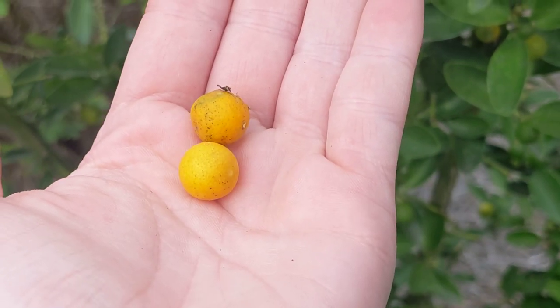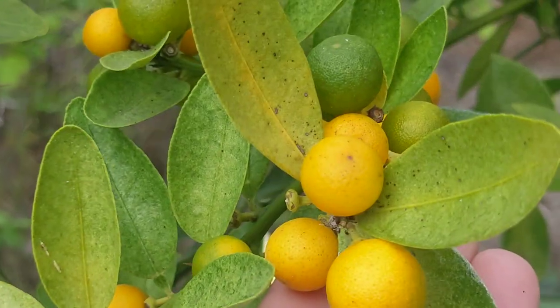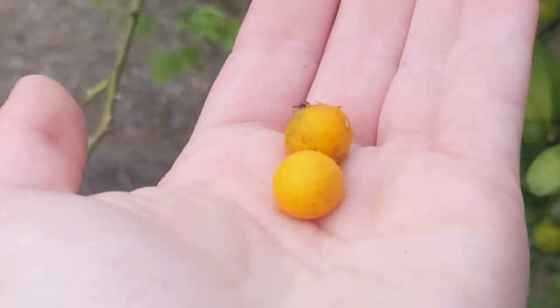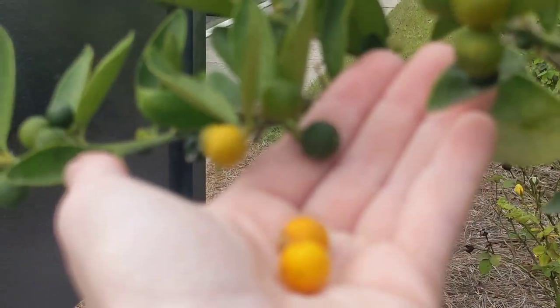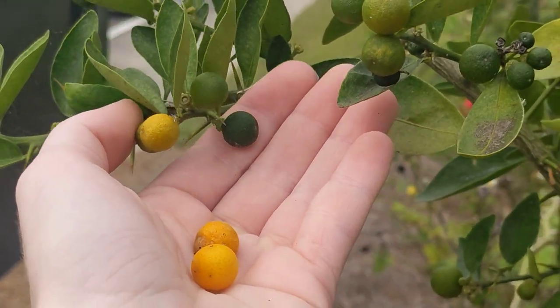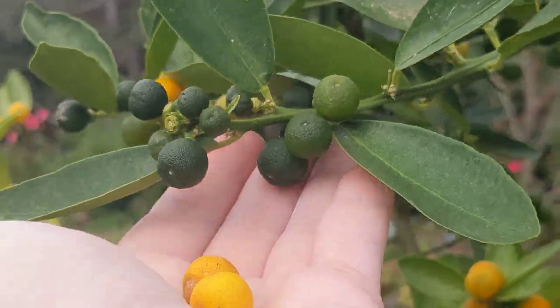It forms tiny little fruit that just looks like a miniaturized orange. This camera doesn't want to focus. There are unripe ones. They just look like unripe oranges, because that's pretty much what they are.